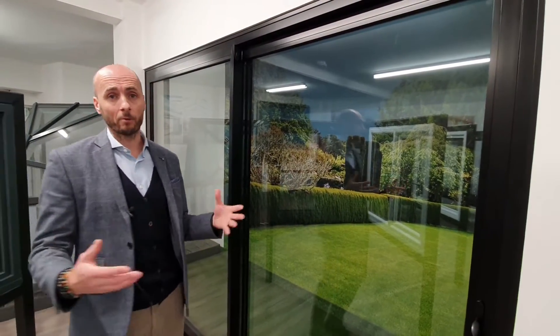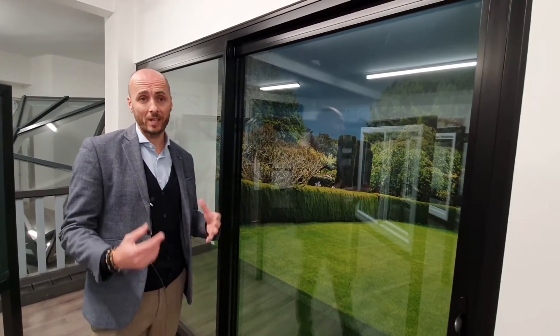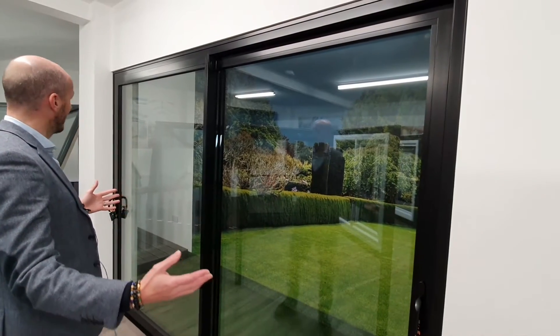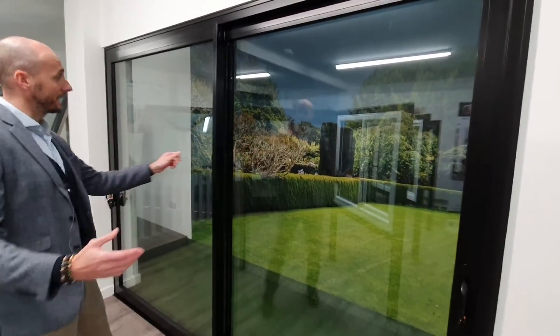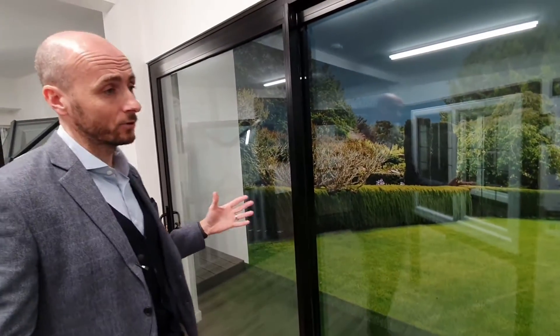So I'm going to take you through an example here of what we would class as a fully reinforced set of doors, and what you will see on quotes or discussion points — particularly with our consultants — is what's classed as a reinforced mullion. We are now inside the house, and these doors look relatively slimline, very neat, very stylish set of doors.